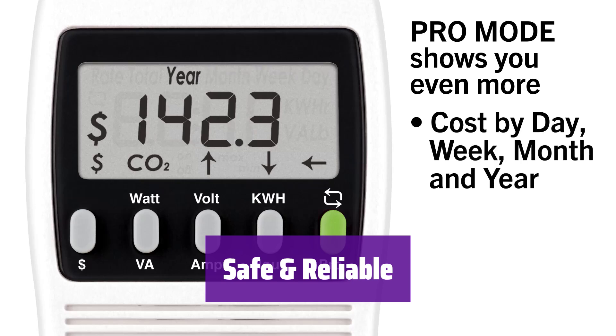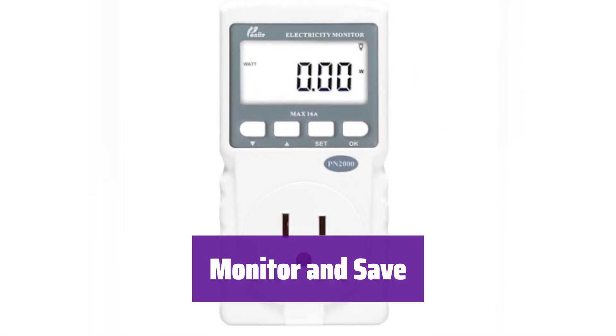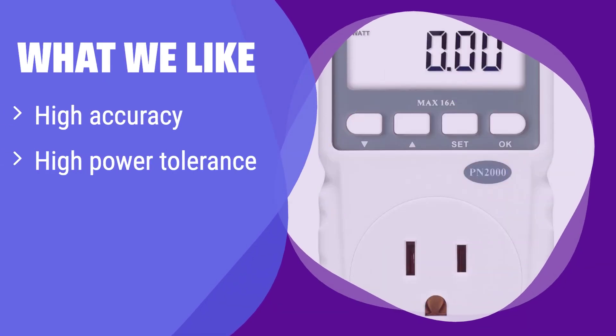The large LCD display with backlight makes it easy to read your energy consumption, even in low-light conditions, and it conveniently stores your cumulative kilowatt-hour data. It's housed in a fire-retardant ABS casing for safety and reliability, and comes with a one-year warranty for peace of mind. What we like: It provides highly accurate readings with a high power tolerance, and the memory function retains your data even after power loss. If precision and data retention are priorities, this meter is ideal for you.